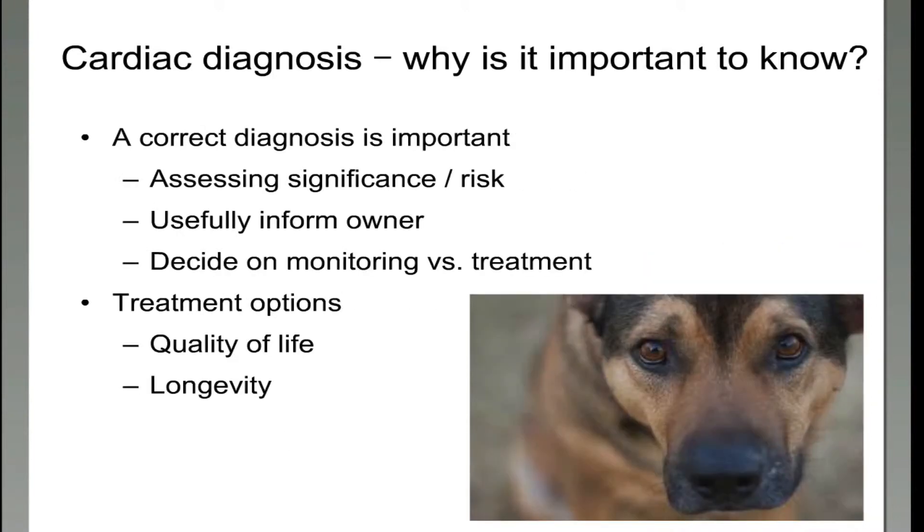And if we have a correct diagnosis — and this means we know more than just that there's a heart murmur or the heart's a bit big — we know exactly what's going on because we've done an ultrasound. We can actually stage the disease and say it's mild, moderate, or advanced mitral valve disease, or dilated cardiomyopathy, or hypertrophic cardiomyopathy. And we've made measurements of the heart chambers, so we know exactly what's going on.